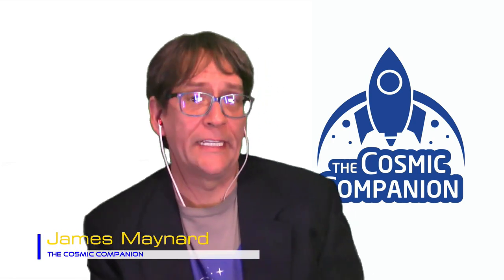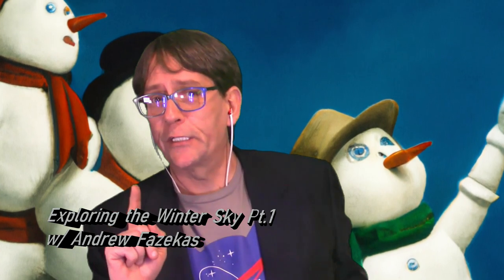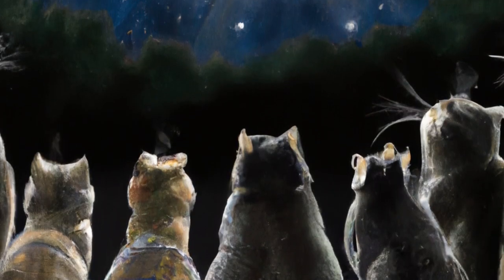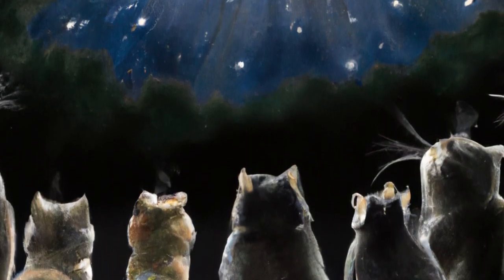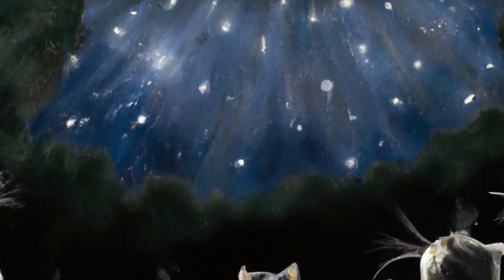Welcome back to the Cosmic Companion. I'm James Maynard. This week we begin a two-part series exploring the winter sky. We're going to look at what you can see using just your eyes. We're going to welcome Andrew Pazekas back to the show — National Geographic's night sky guy — and talk about exploring the winter sky using eyes alone. We're also going to take a look at how to view the Geminid meteor shower, which is peaking on the nights of the 14th and 15th of December.